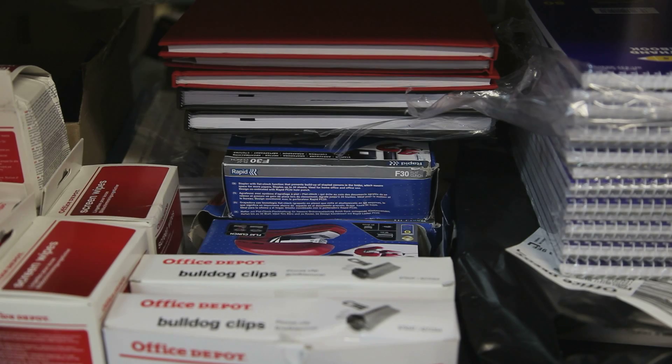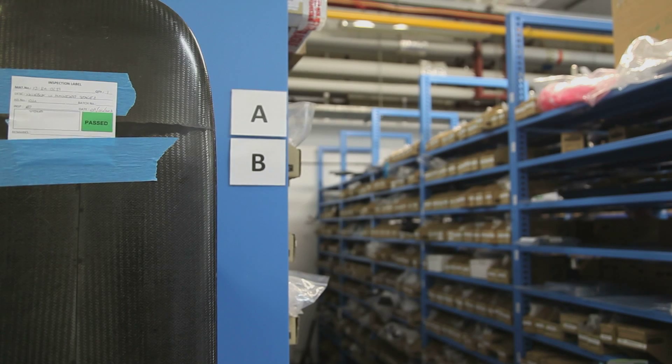Everything from a notepad to a live part — as in a car part — so a wing, a wheel, a tyre, whatever it is, it all comes through Stores.